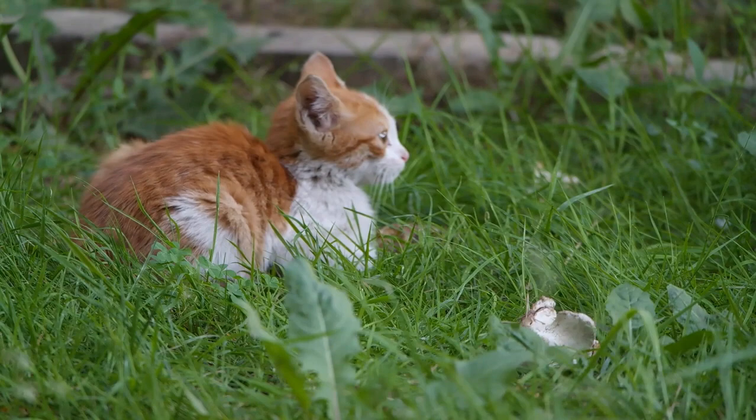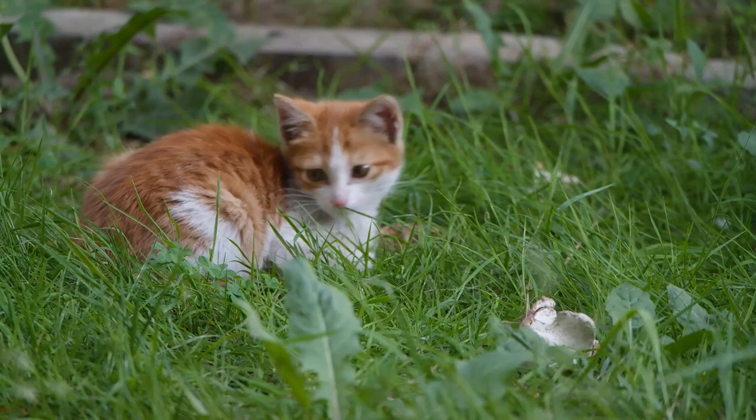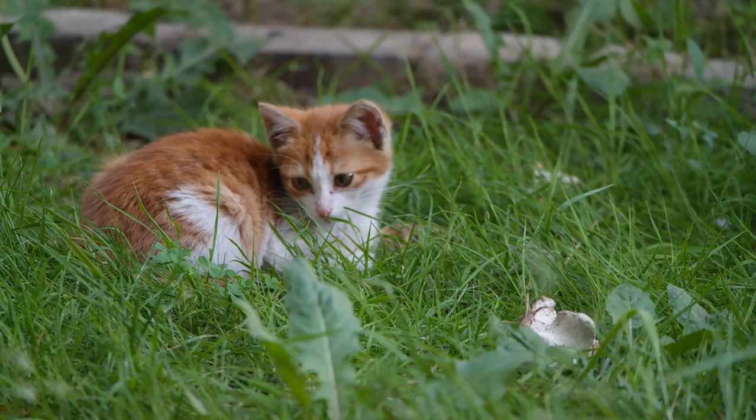Different tabby patterns. Tabby cats come in various patterns, including classic, striped, mackerel with narrow stripes, spotted, and ticked with agouti hairs giving a speckled appearance. Some tabbies even have a mix of these patterns.